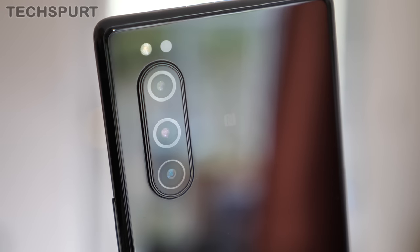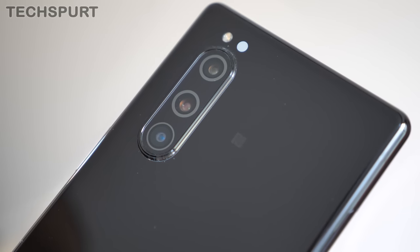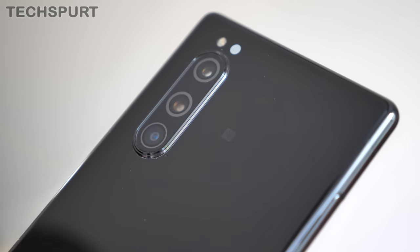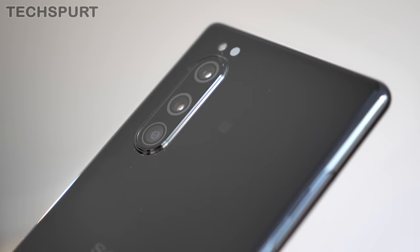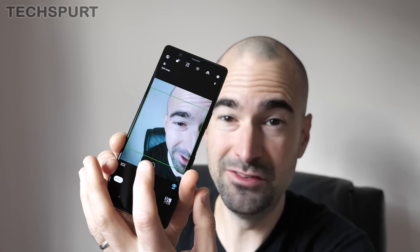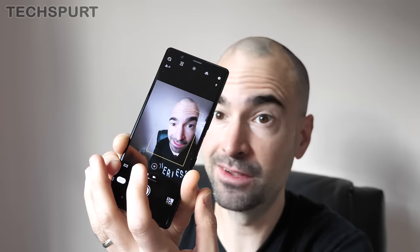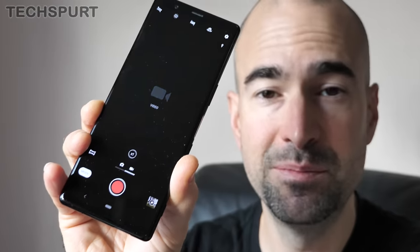Speaking of the camera, Sony has slapped on the same triple-lens setup found on the Xperia 1 — a 12-megapixel primary shooter backed by a 12-megapixel ultrawide angle lens and a 12-megapixel telephoto lens serving up 2x optical zoom. The camera app is pretty streamlined and simple to use. You can swap between the three lenses with a quick tap of the icon, and swapping between photo and video mode is just a quick and simple swipe.